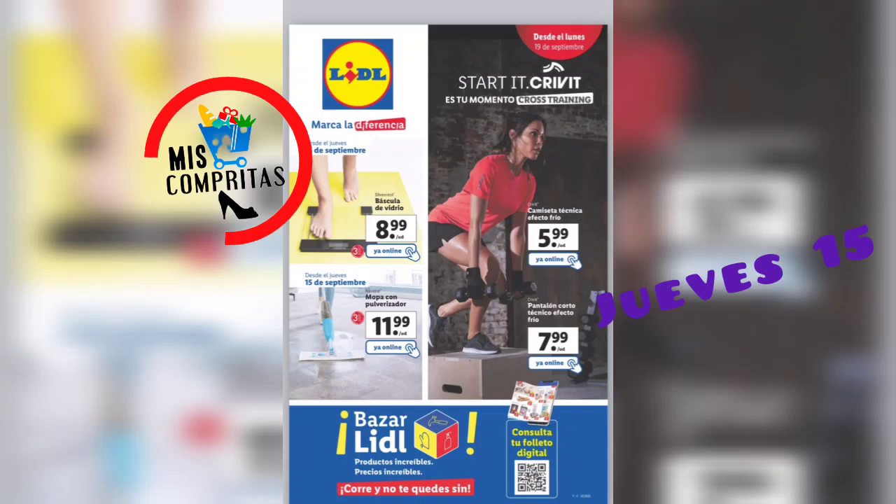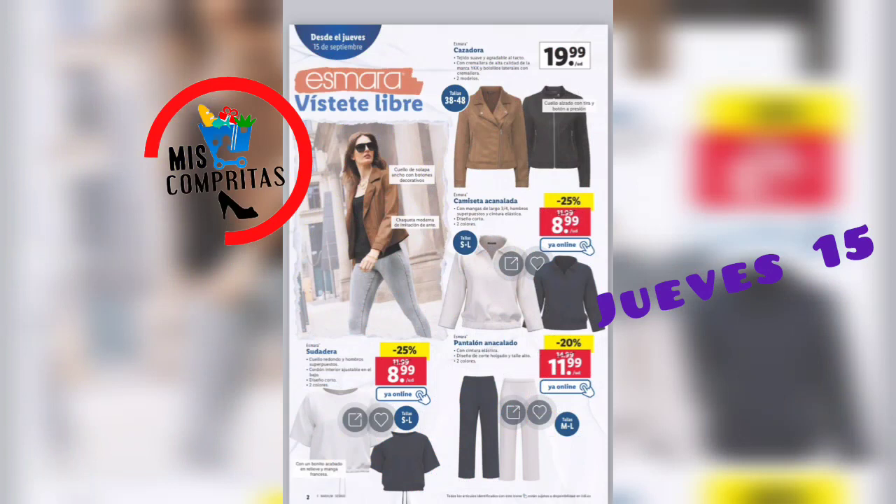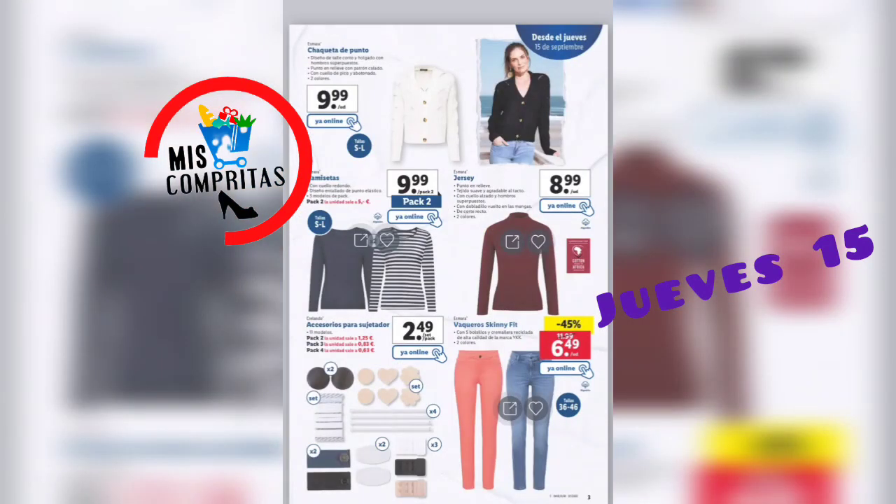Sin más, vamos a empezar con Esmara, ya sabéis, la marca de ropa de mujer. Visete libre, cazadora, 2 modelos, 19,99. La sudadera, 8,99. Camiseta canalada, 2 colores, 8,99. Y un pantalón acanalado, 2 colores, 11,99. Chaqueta de punto, 2 colores, 9,99. Camisetas, pack de 2, 9,99. Jersey, 2 colores, 8,99. Crelando accesorios para el sujetador, 2,49. Vaqueros Skinfit Esmara, 6,49.